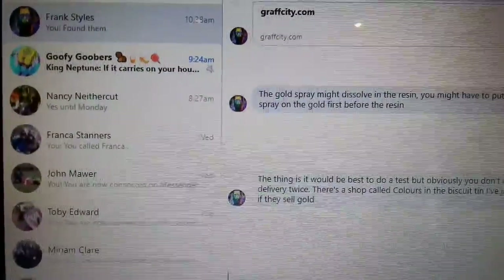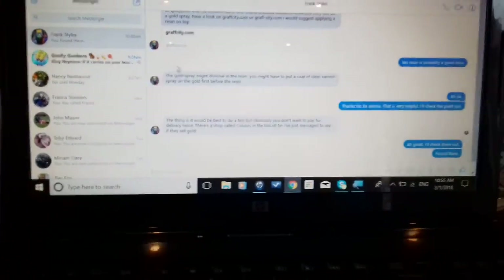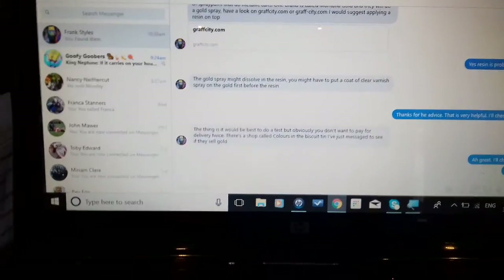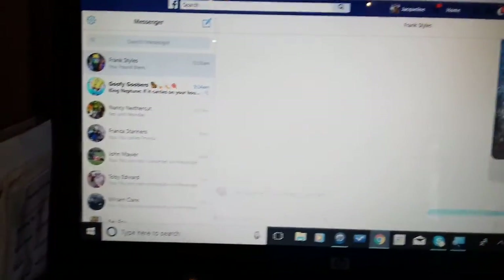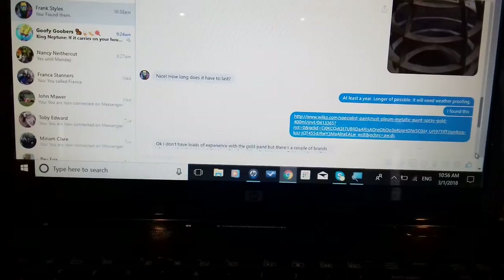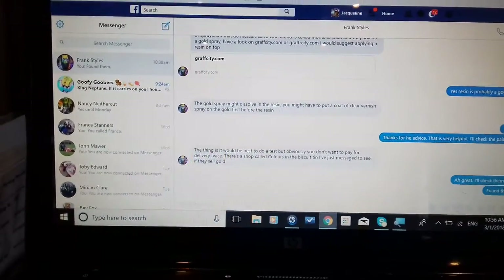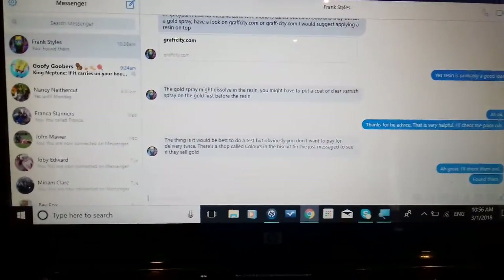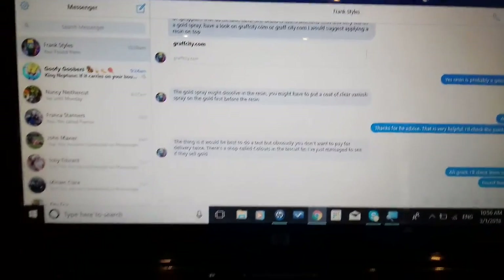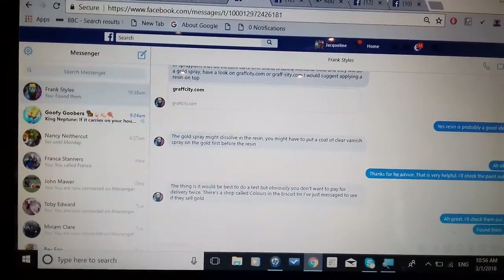He was able to give me some really good advice. I sent the pictures through of the items — that one's got the body coming out. He suggested some types of paint to use, and also said that I would probably need to use a resin over the top. But before the resin, he suggested putting some sort of varnish to stop the spray paint from coming off. Doing all these murals, he's going to have a lot of experience with what will actually last. That's one of his pieces.